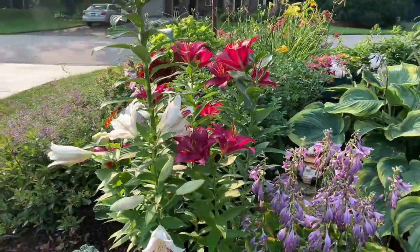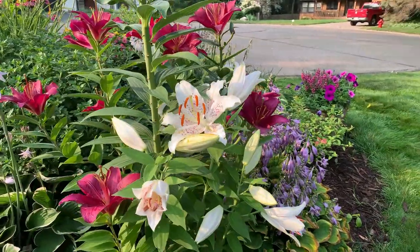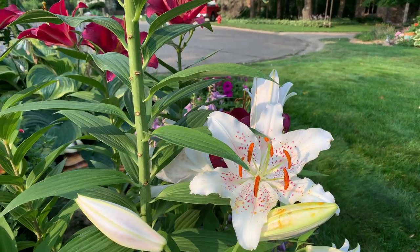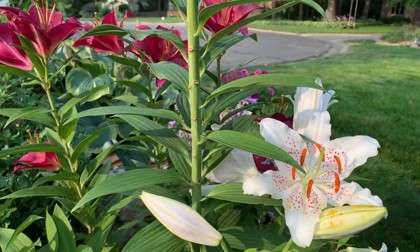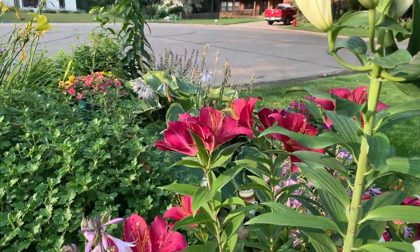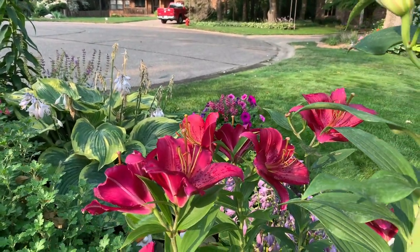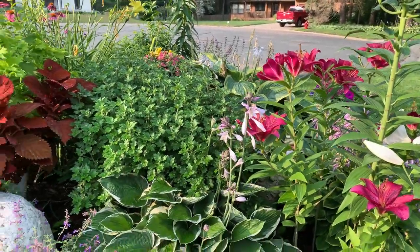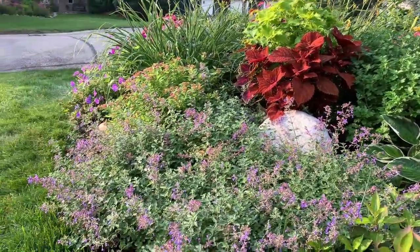I have some oriental lilies here. This white lily is one of my favorite oriental lilies and it's called Muscadet. I also have it on the other side of the garden — isn't that beautiful? The combination with the pink lily is beautiful. At least they last a little longer, and of course the hostas are blooming as well. This catmint looks beautiful too, look at it.